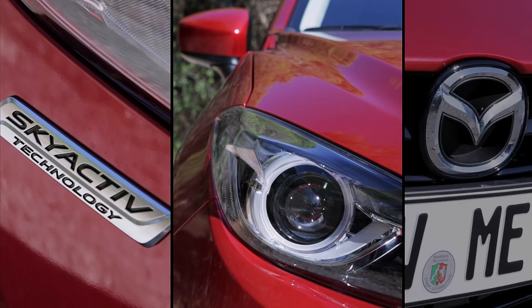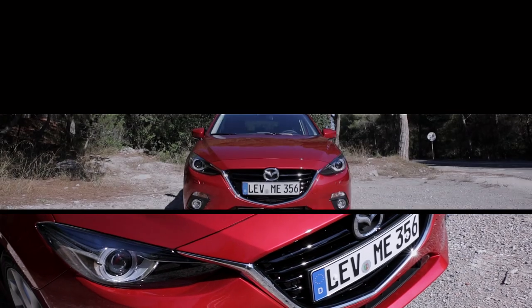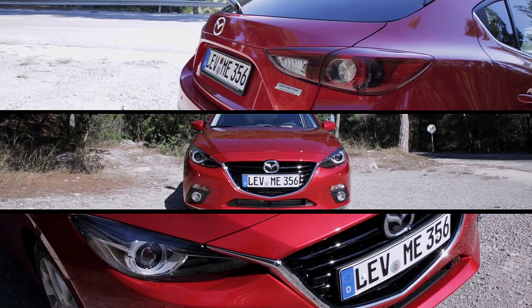The rule of three suggests anything that comes in threes should be inherently more satisfying and effective than other numbers of things. And the third version of things always tends to be the best. Just look at films - you've got Return of the Jedi, Goldfinger, and my personal favourite, Toy Story 3.